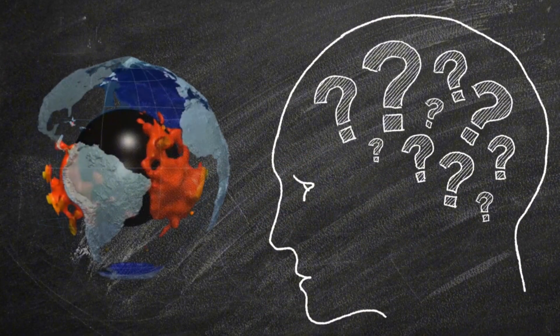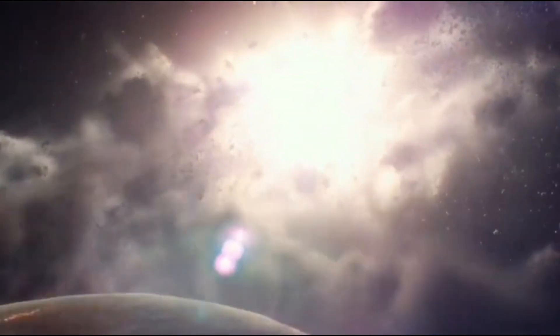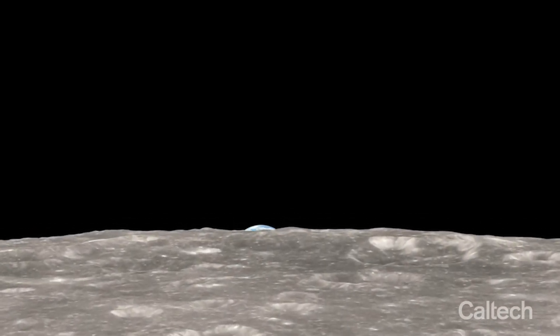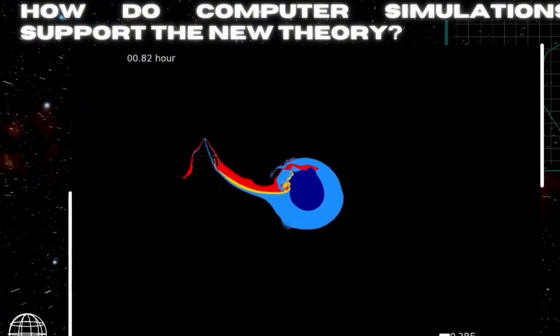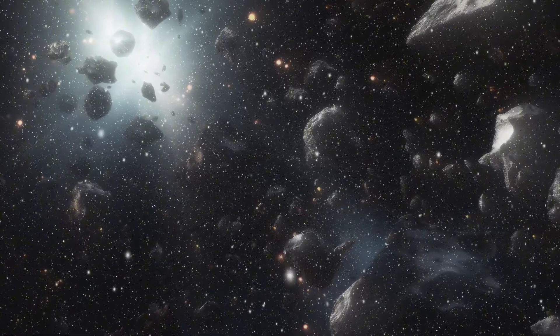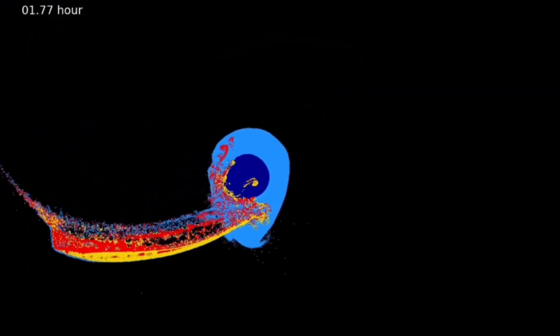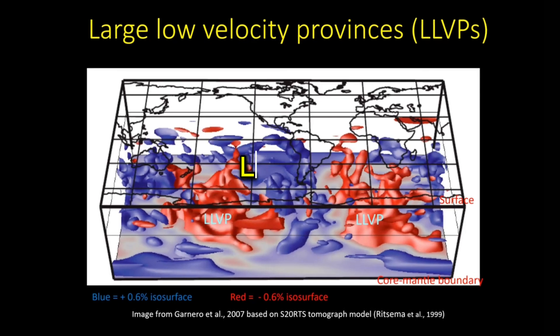But what if we've been looking at this all wrong? What if the answer isn't just inside Earth, but out in space? That's where this new theory comes in. It connects the formation of the moon to the origin of these blobs in a way that's honestly kind of mind-blowing. According to this idea, the massive collision between Earth and Theia — the one that formed the moon — wasn't a direct hit. It was more like a glancing blow. And because of that angle, not all of Theia's material was destroyed or fused with Earth. Some of it kept orbiting, eventually forming the moon. But here's the wild part: some chunks of Theia fell back to Earth and sank deep into the mantle. And those fragments might still be there today, as the LLVPs.